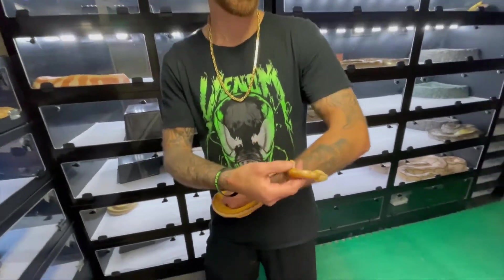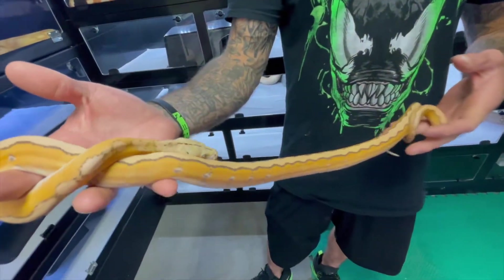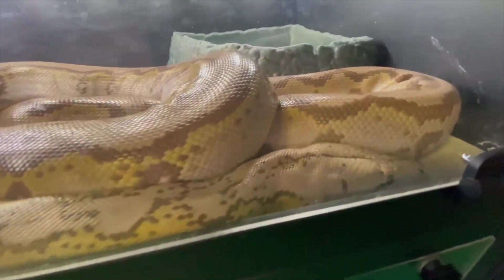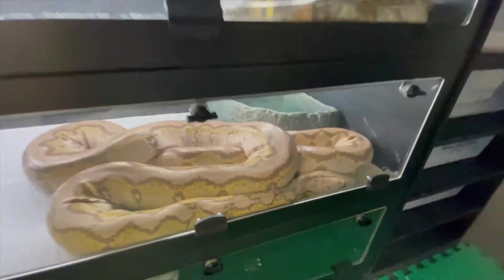This is one of my Orange Glow Motley Platinums from this year. He's an awesome little guy. There's his dad right there — Raichu. His dad came from an import line, Horners Glow.